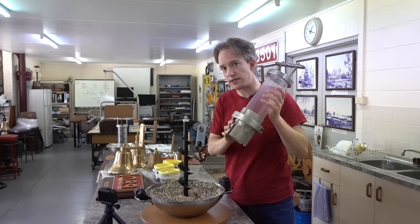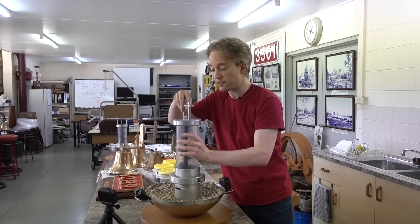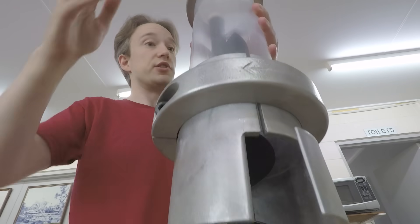What would happen if, instead of rotating the screw, you instead kept it still and just rotated this cylinder around it? My guess when someone showed me this was — well, nothing. The cylinder will just rotate in place; it's just a cylinder with a couple of scoops at the bottom.